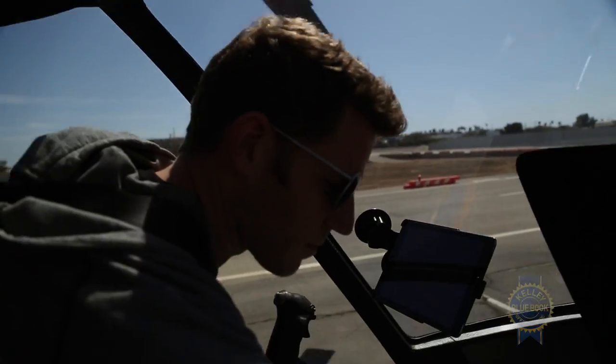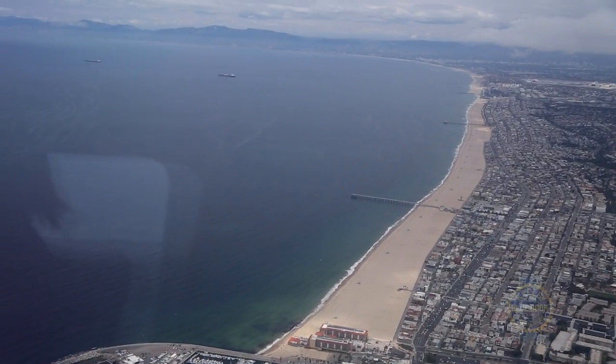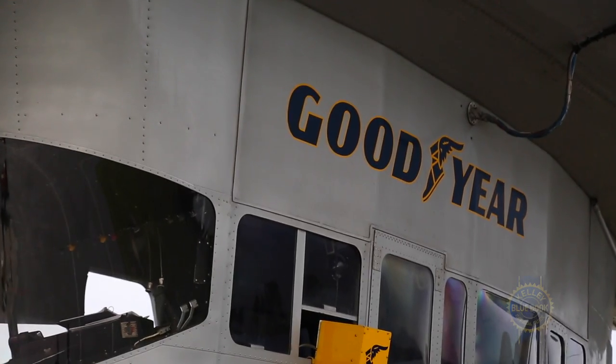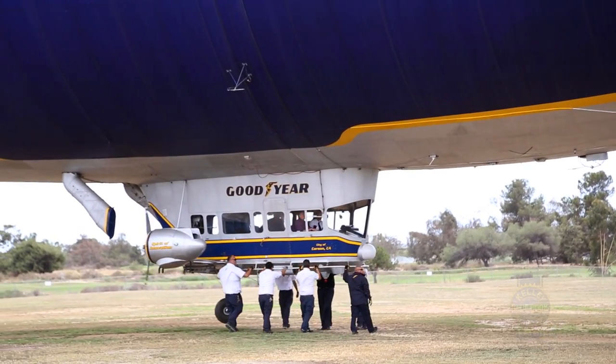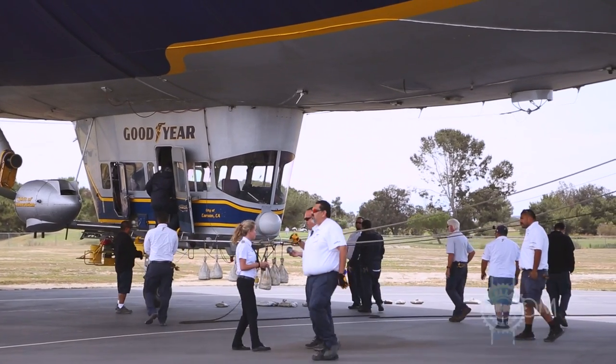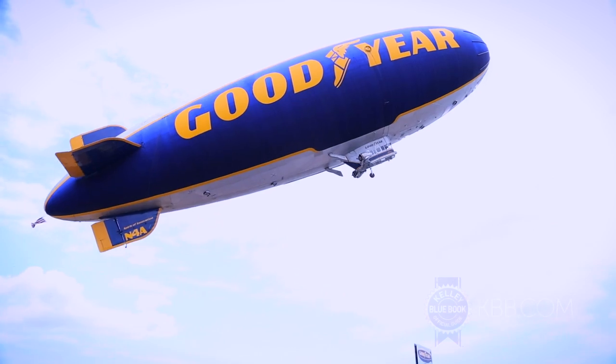Despite being a pilot myself, the Goodyear Blimp is like nothing I've experienced — it's more serene and more thrilling than I could have imagined. The economic and logistic challenges of maintaining a blimp fleet are staggering, but this blimp and the people who keep it aloft are brilliant representatives for the Goodyear brand. Here's hoping they float along for another 90 years.